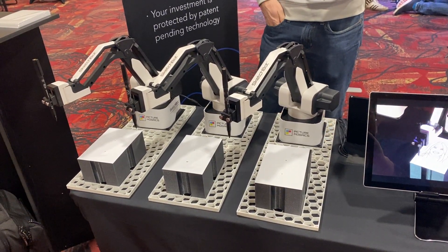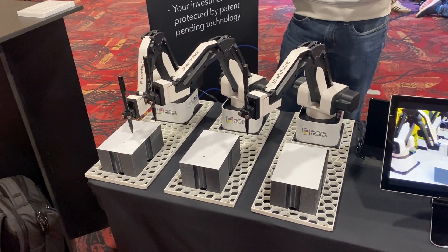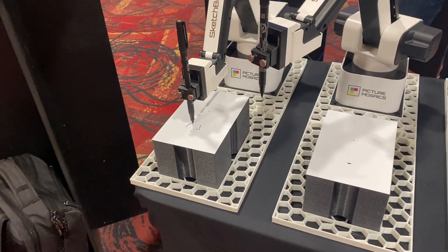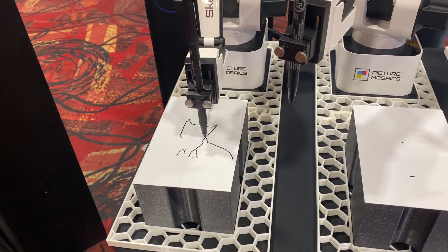And here it goes. It's analyzing. Which one is it going to be? There it goes. We're live here. Oh, it's got my glasses — it's working off the glasses.